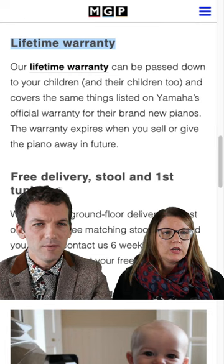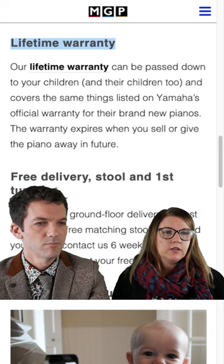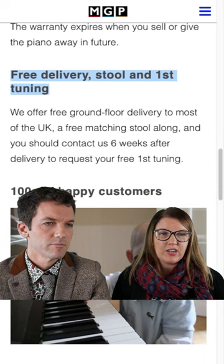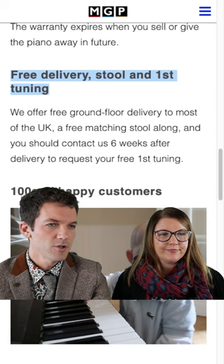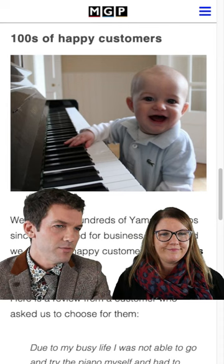What about the warranty? Lifetime warranty is there as well — that's another thing that puts people's minds at rest when they're looking at buying without coming to view the pianos. So the 100-day money back guarantee and the lifetime warranty are a nice safety net. Moving on, we will give free delivery, a piano stool, and a free first tuning in your home, so everything moves on smoothly. You can stay at home and everything just ticks along nicely.